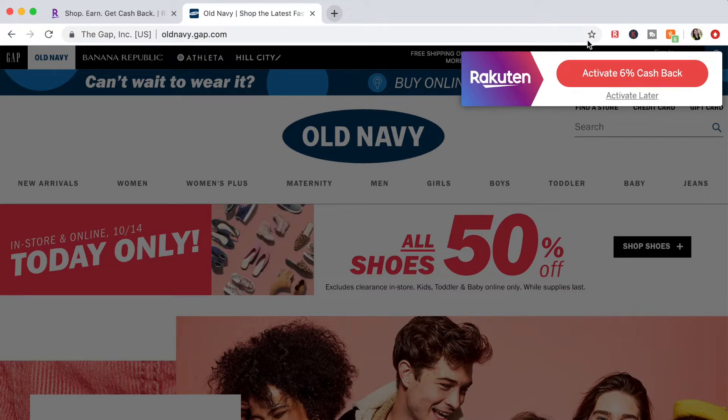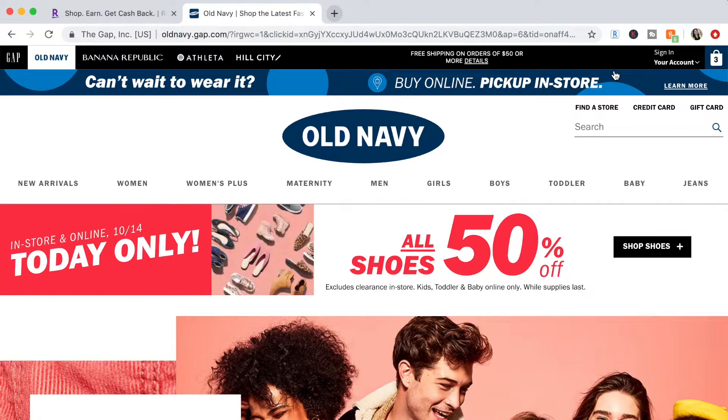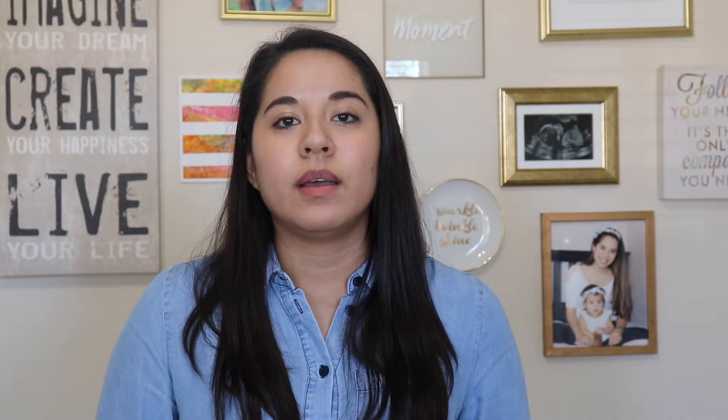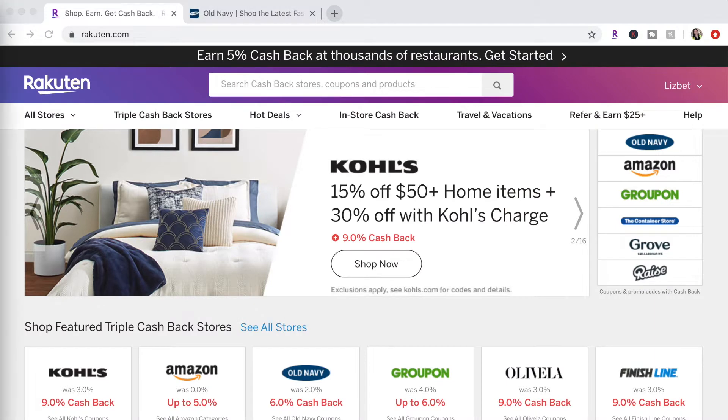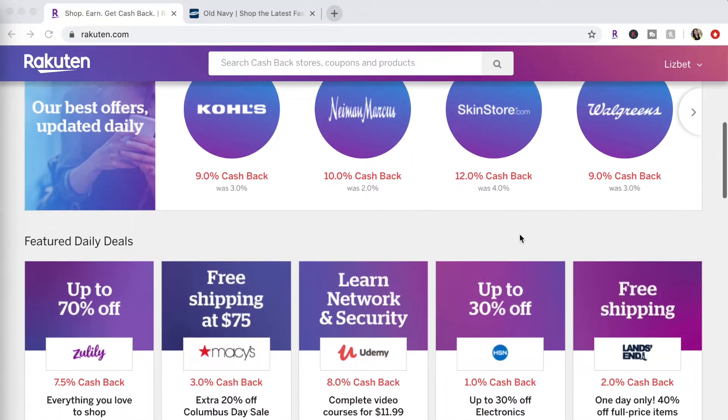Anytime I'm doing online shopping, the plugin automatically tells me there can be this much cash back on the website I'm on. I simply click the button and I automatically receive cash back if I go through and purchase any items. You can also go directly to Rakuten to see what stores offer cash back — pretty much any store online can give you at least 1% cash back.